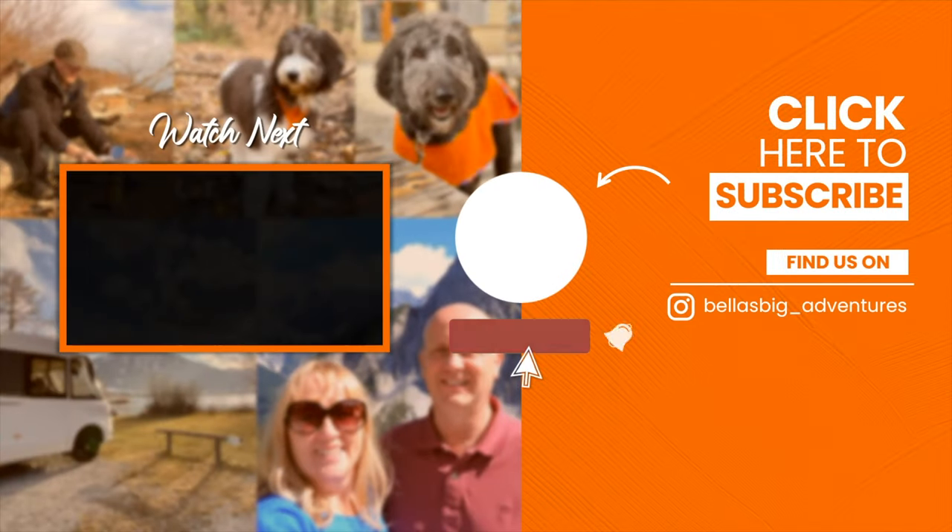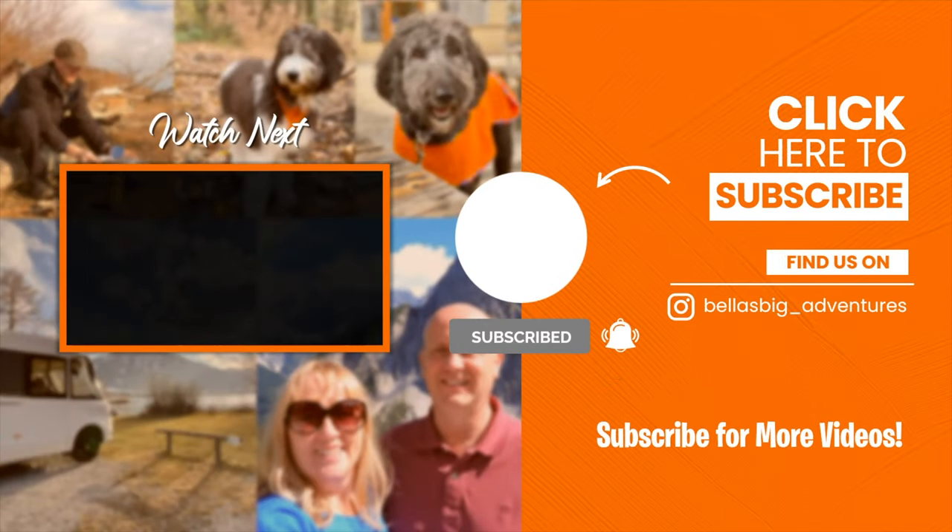Thanks for watching — we hope you enjoyed this video. If you haven't subscribed yet, why not hit that subscribe button and ding that bell for future notifications, so that you don't miss any of Bella's Big Adventures.